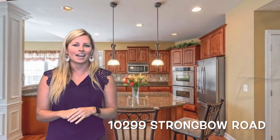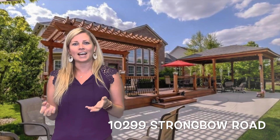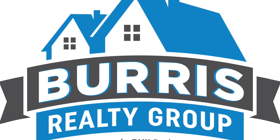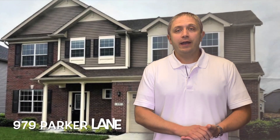Our first listing is 10299 Strongville Road, located in Fishers near Geist. This house is a five bedroom, four and a half bath home. It does feature a main level master, and it also has a finished basement with a rec room, movie theater room, and one of the best outdoor entertaining spaces out there. So come check it out.